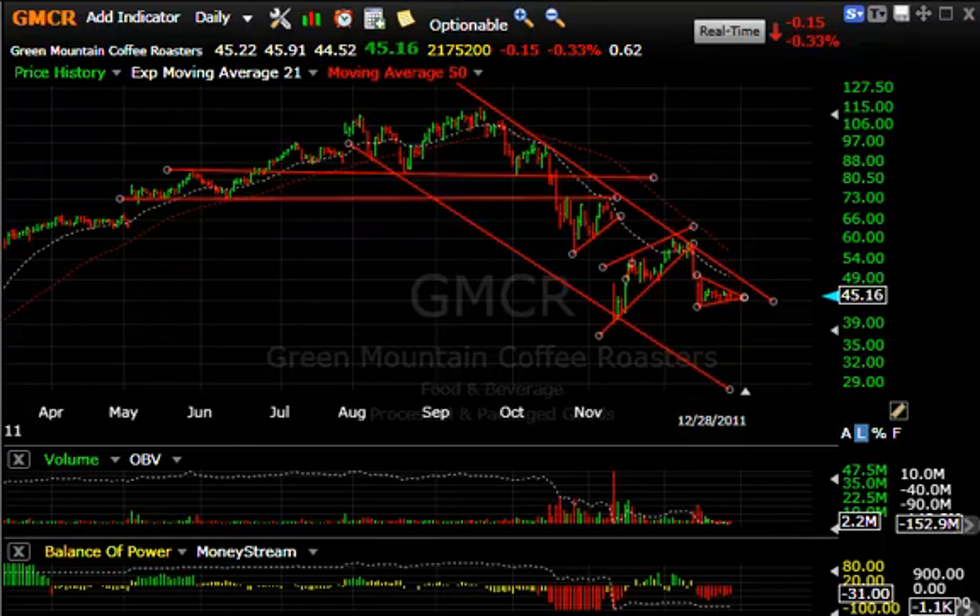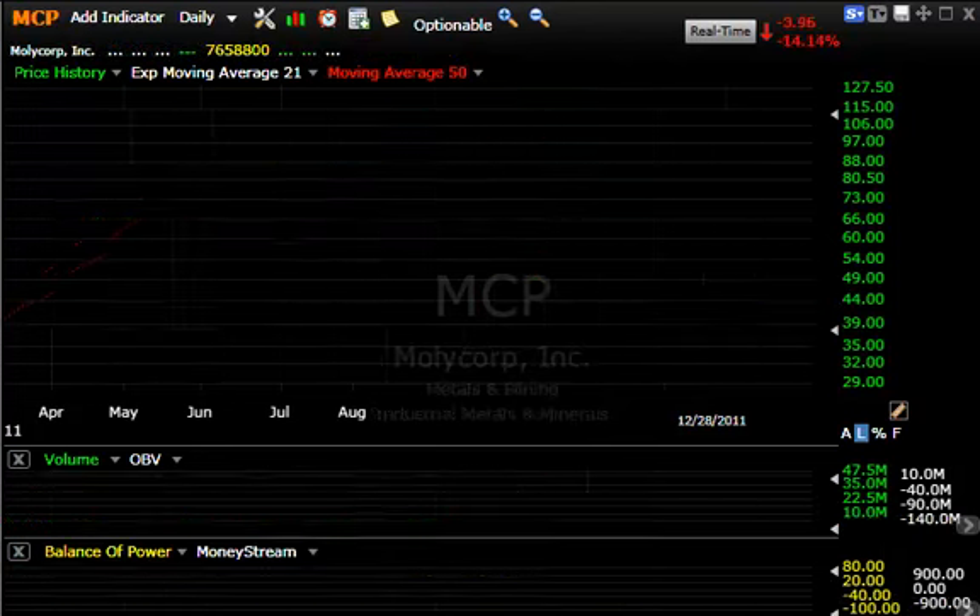Hello everybody, it's Harry Boxer, the technical trader. It is Wednesday the 28th of December. These are the charts of the day because we haven't covered the boxer shorts in a while, and because the market cracked today and we may go lower here. Let's take a look at my favorites at this point — at least the ones that look most promising.